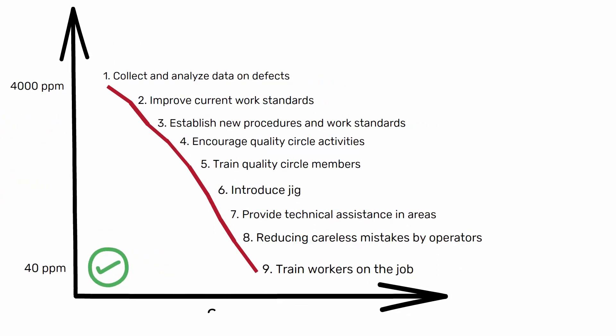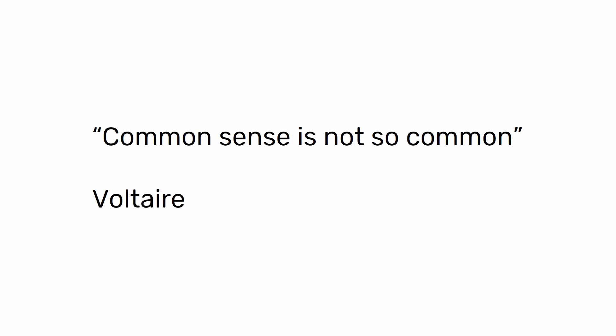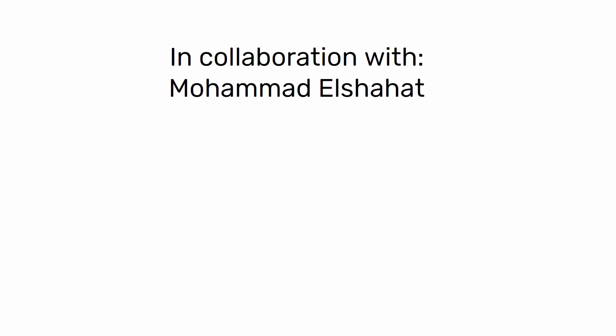Was it easy? No, it took them more than two years to get there. Was it simple? Yes, and common sense too. However, as Voltaire said, common sense is not so common. This video was made from a post by Mohammed El-Shahat, with his collaboration and permission. You can find the link to the original post in the description.